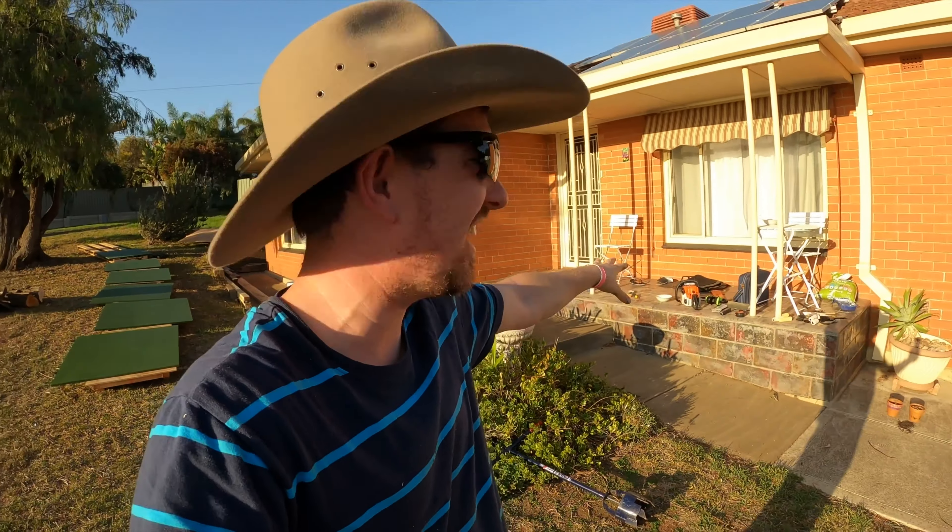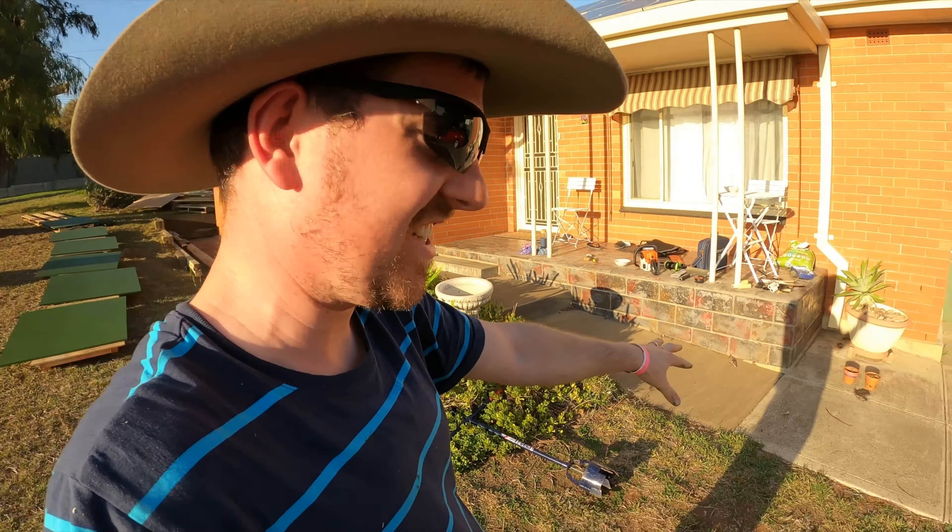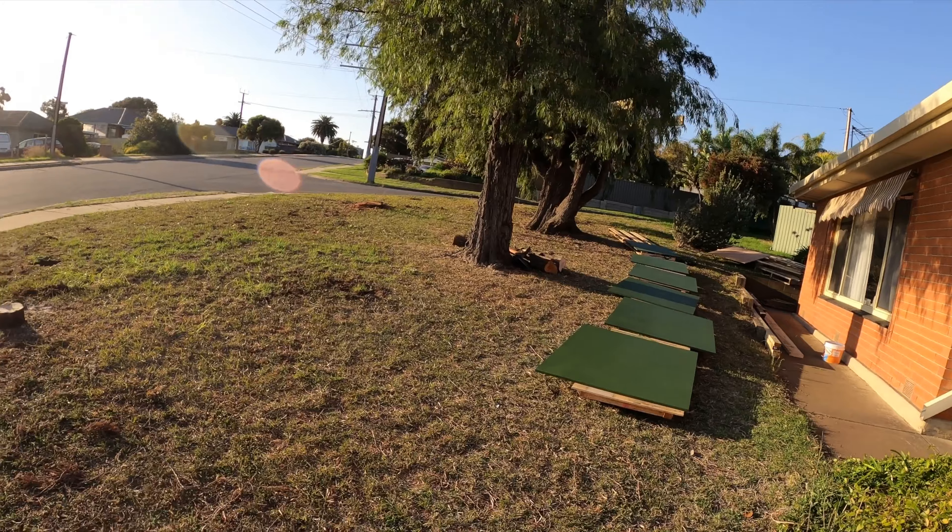We're going to build a deck here and put a gate in so that this will be fully enclosed. There'll be a cubby up here, a nature play area down there, and maybe a few games of mini golf for me and my daughter as well.